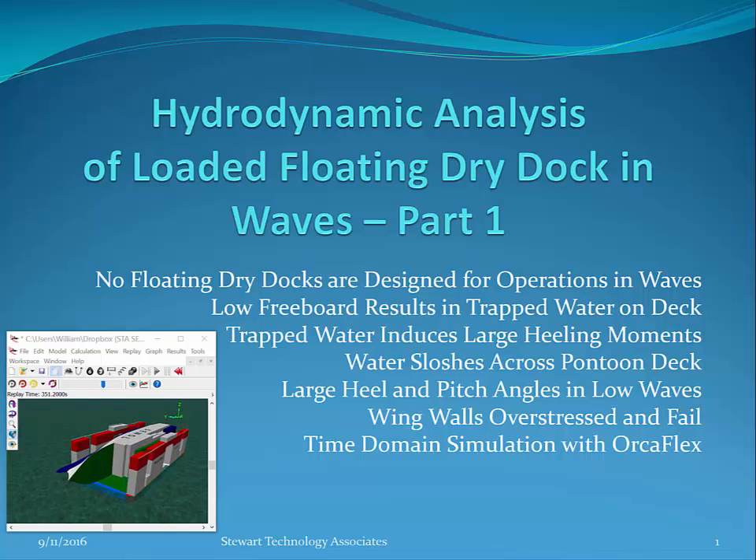Hydrodynamic Analysis of Loaded Floating Dry Dock in Waves. This is part one of several parts of this series of videos. Note that no floating dry docks are designed for operations in waves, but in salvage operations there is an opportunity to use a floating dry dock in open ocean conditions.